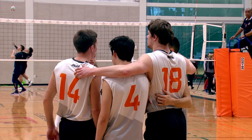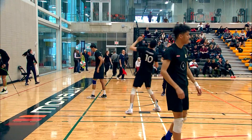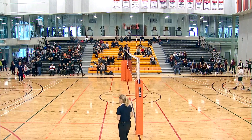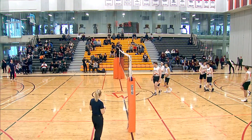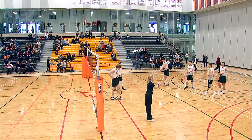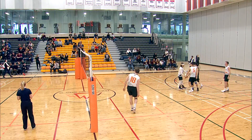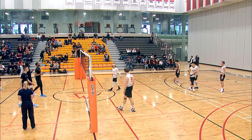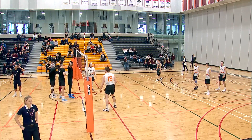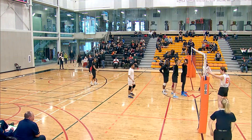Mohawk men already ready on the court doing a little huddle before the second set begins. Humber side taking all the time they need. It looks like they're all ready to go. Mohawk men stepping onto the court, Humber men stepping onto the court as well. Sideline ref checking positions — looks like everyone's good. Libero stepping in for Humber. We're going to start off set number two with Humber.